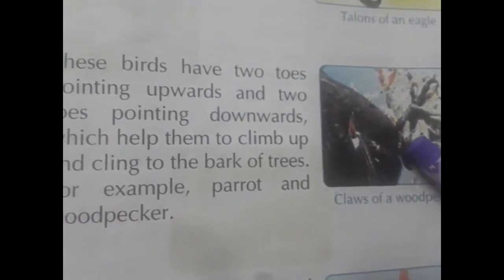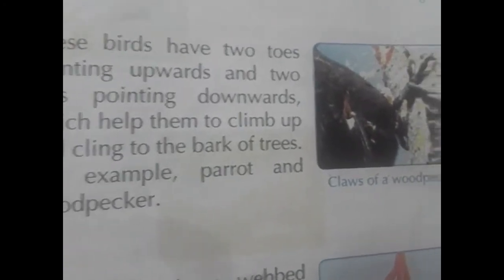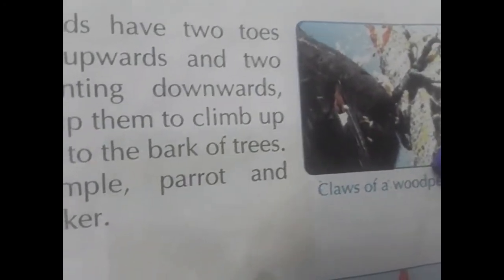For example, climbing birds are parrot and woodpecker.